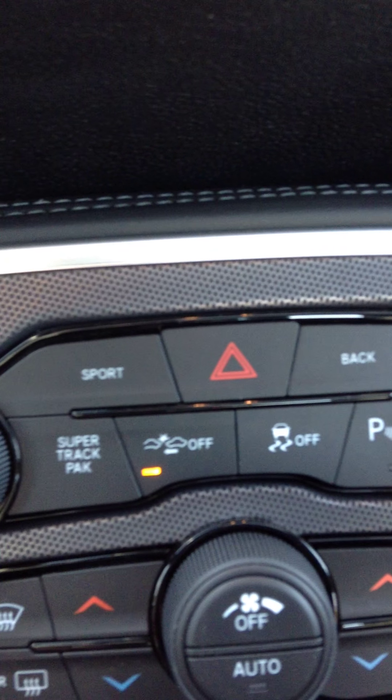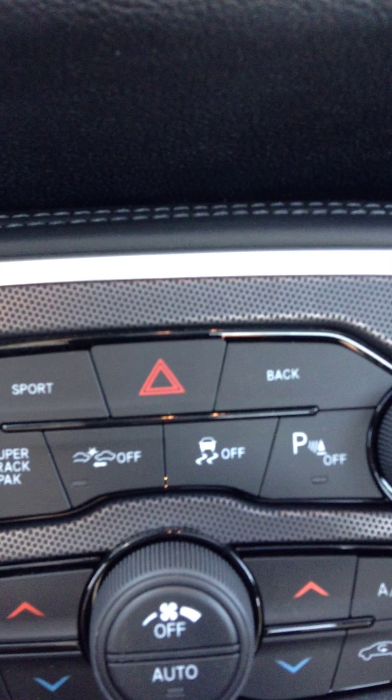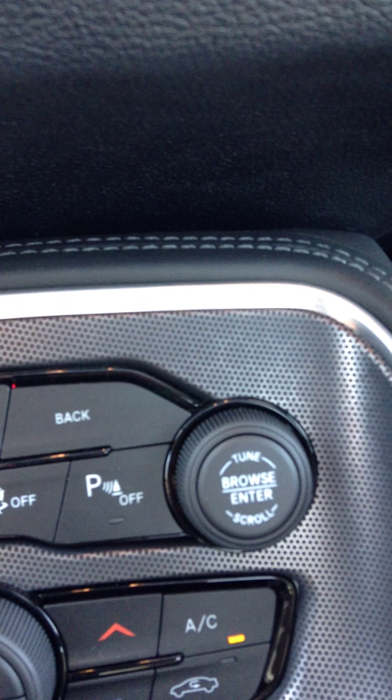It's got your auxiliary, USB, SD card, and your power outlet. Two cupholders. These are all your traction control settings — super track pack mode. This is your collision warning and your full stop — we want that on usually, because why not?